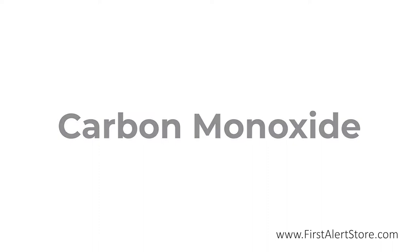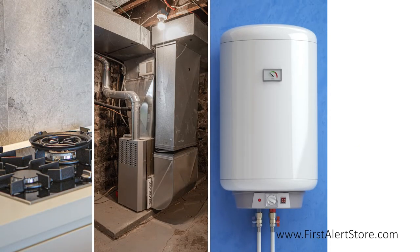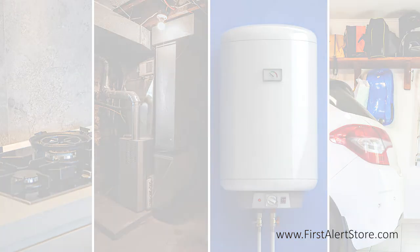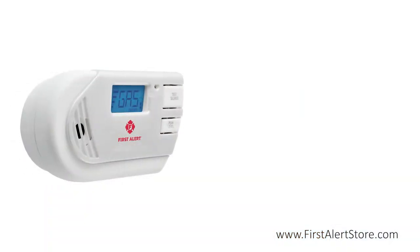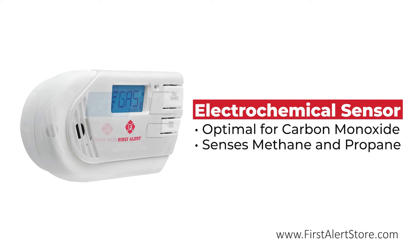Sources include your stove, furnace, water heater, and even your car. This combination alarm features an advanced electrochemical sensor that is optimal for detecting carbon monoxide and is able to accurately sense the presence of methane and propane.